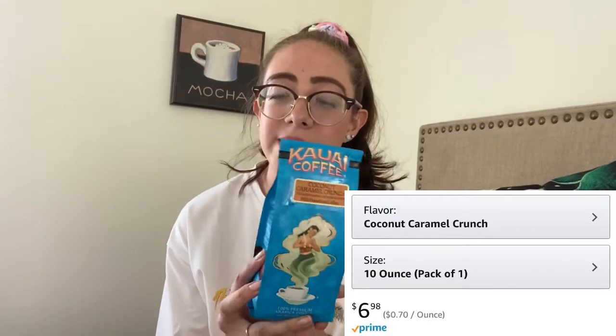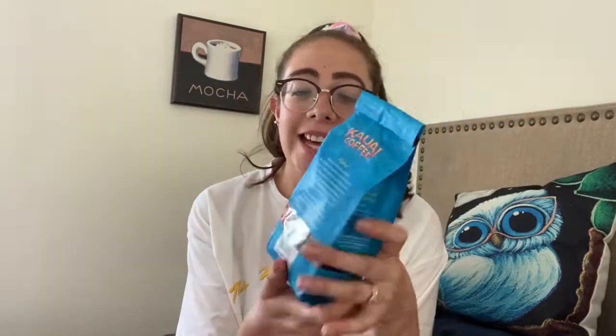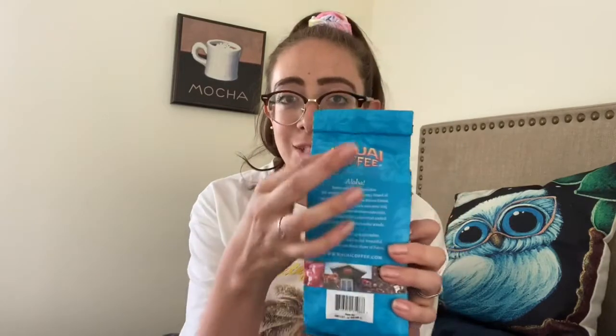I really like the package — all blue with the mermaid. On the back there's a little story of the state of Kauai, and it also invites people to go and visit the state. On the side it shows the perfect measurements for preparing a good cup of coffee.